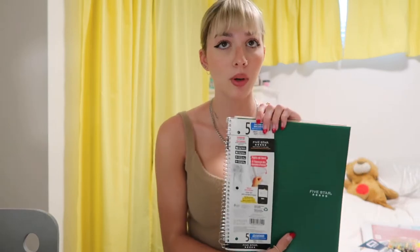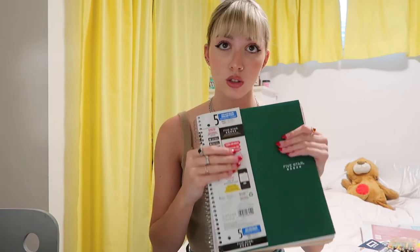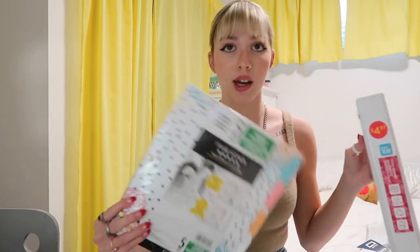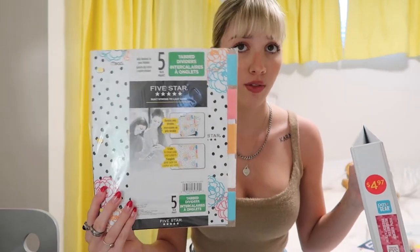But I still did want to be prepared. So the first thing I got was just this five-subject notebook. These are my favorite because you can take notes but you have all of them in the same place. It's way less heavy than carrying around five separate notebooks. The next thing I got was just a regular one-inch binder.